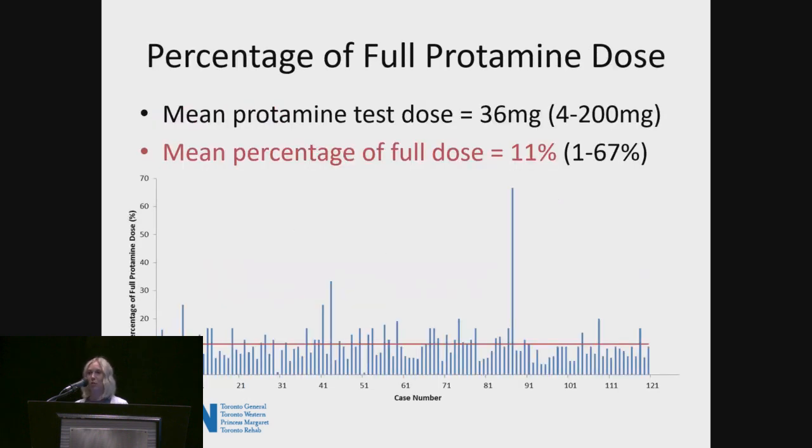This is where things get interesting in terms of protamine dosing variability between anesthetists. The mean protamine test dose across the 120 patients was 36 milligrams, which translates to 11% of the full dose — nothing too crazy. But when you look at the variation, anesthetists gave anywhere from 4 to 200 milligrams for a test dose, translating to anywhere from 1 to 67% of the full dose of protamine — which was a little bit concerning for us.